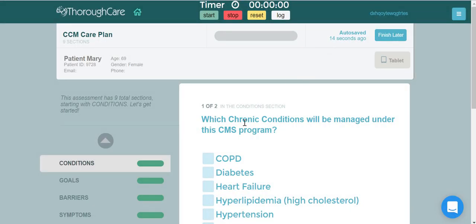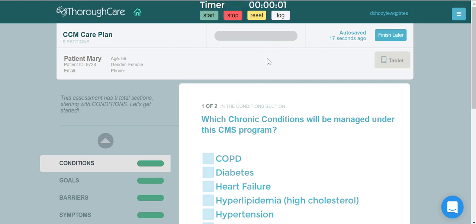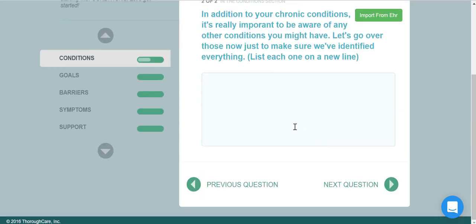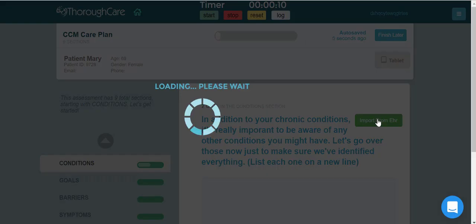You'll conduct a full patient-centered care plan assessment using ThoroughCare's patent-pending guided interview technology. The assessment will guide you through the entire care plan and covers everything that Medicare requires. There are several places in the assessment where we can pull information directly from the patient's chart.